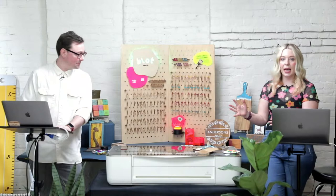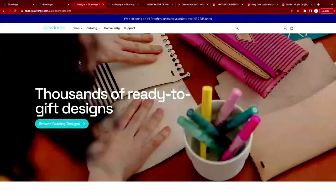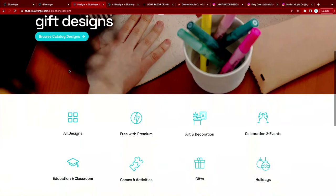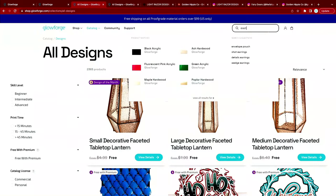Tip number six: you can sell designs straight from the Glowforge catalog. Today we'll pick a catalog design, print it, and show you how much we could make from a sheet's worth. The catalog has thousands of ready-to-print designs that are also ready to sell. A lot of these designs come from Glowforge owners — customers create and submit them, we help prepare the files, and you can earn commission when people download and print them. That's another interesting way to make money with your Glowforge.